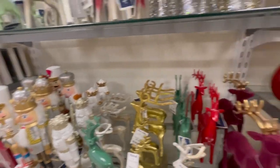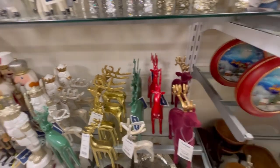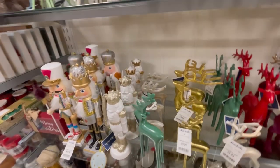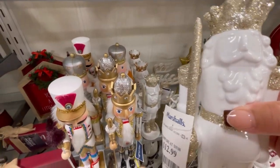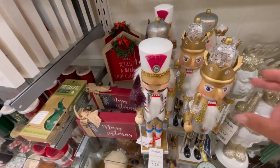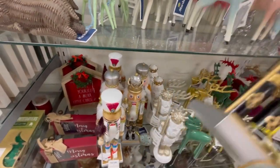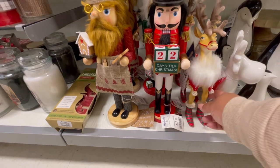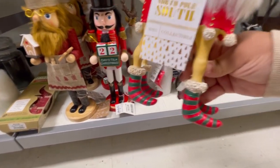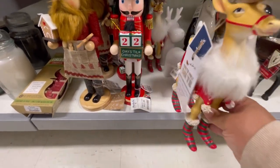The Grinch mug is $4.99 — how cute, look at the little lights with Max! Let's get back to nutcrackers — $12.99, and he is ceramic so he's breakable. Look at this one down here — he's still $12.99. Check out the socks and look at the fur on his throat, he's so funny.